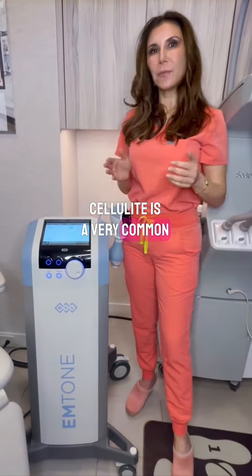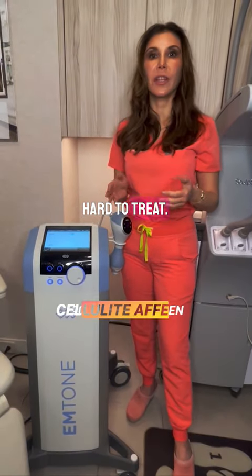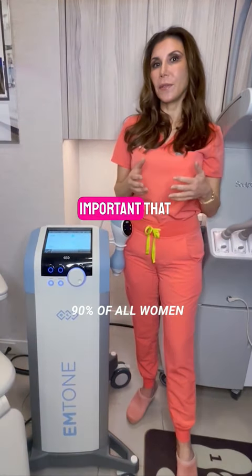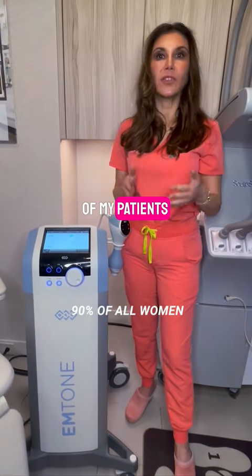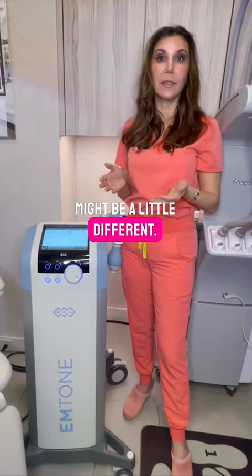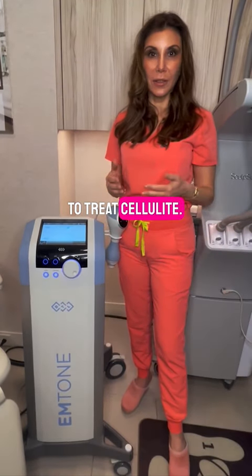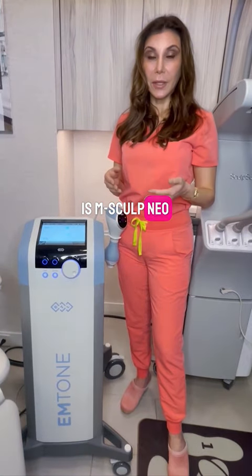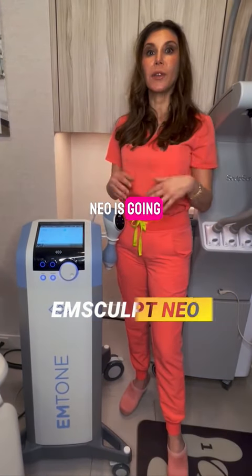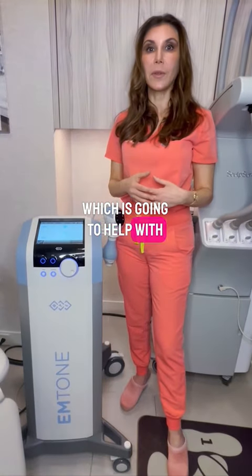Cellulite is a very common problem that affects about 90% of all women and it's really hard to treat. It's important that I give each of my patients their best result, and for each patient that might be a little different. We have many different modalities to treat cellulite — one of them is mSculpt Neo, which targets fat and also has radio frequency to help skin quality.